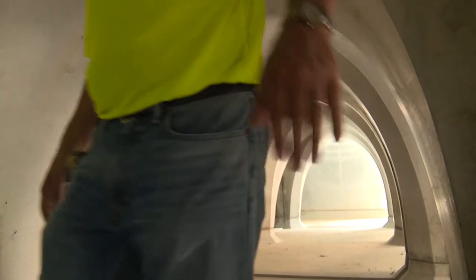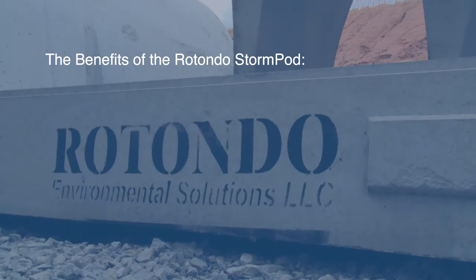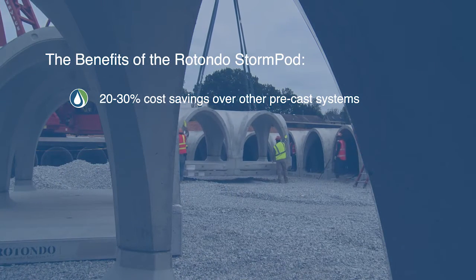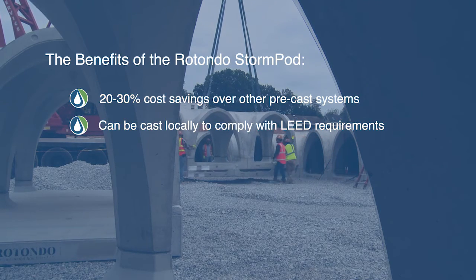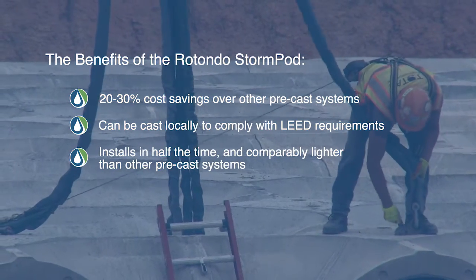The benefits of the Rotundo StormPod are clear to both engineers and general contractors: a 20-30% cost savings over other precast systems, can be cast locally to comply with LEED requirements, and can be installed in half the time.